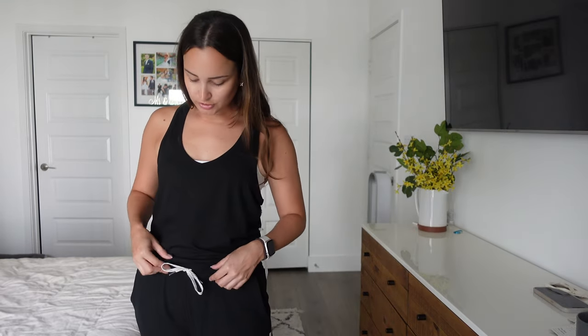This one is the luxe jumpsuit in black. The top is more like a racerback tank top just based on the back, and again very soft and comfortable. I feel like I'm leaning more towards the first one though — this one feels so loose at the top compared to the bottom. But it is still very very comfortable and it does have two pockets, same drawstring so you can adjust it. At the bottom it's a little tighter by the ankle. This would be perfect to be at home or run errands — especially working from home, this would be ideal.